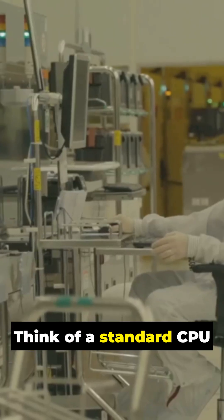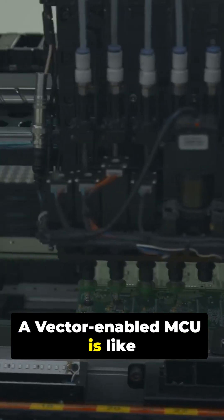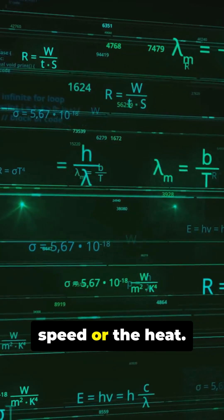Think of a standard CPU like one worker at a desk. A vector-enabled MCU is like an assembly line with four workers doing the exact same task at the exact same time. That's 4x the performance without increasing the clock speed or the heat.